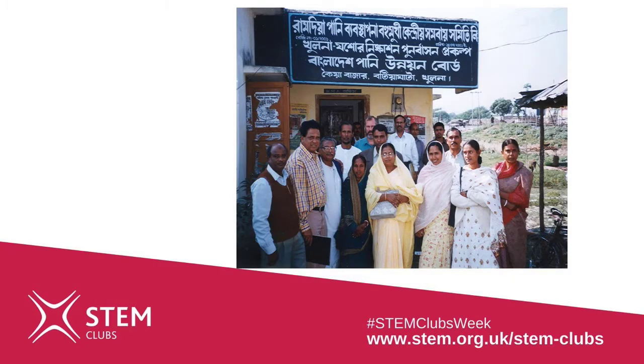Well hello everyone, my name is Andrew and I'm a STEM ambassador and an agricultural engineer. My job is to lead a team of engineers, agronomists, surveyors, foresters and sociologists in Bangladesh to help farm families develop new land from the sea and grow more food for their families. You can see our team on the screen and that's me standing at the back.